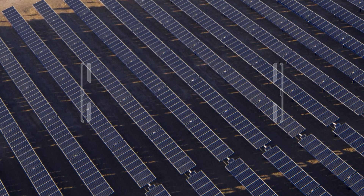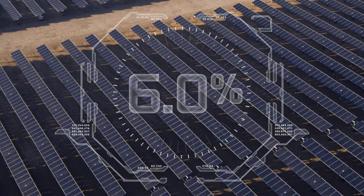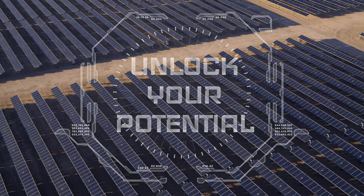Future-proof your solar project. Gain up to 6% more energy. Unlock your potential with TrueCapture.